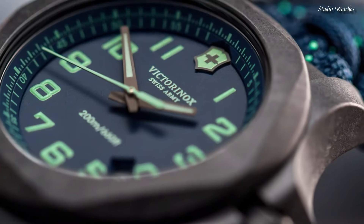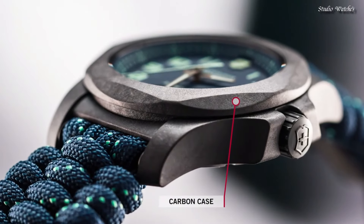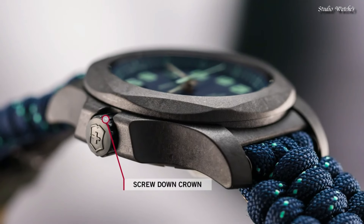Case thickness: 13 millimeters, bandwidth: 21 millimeters. Water-resistant at 200 meters (660 feet). Functions: date, hour, minute, second.